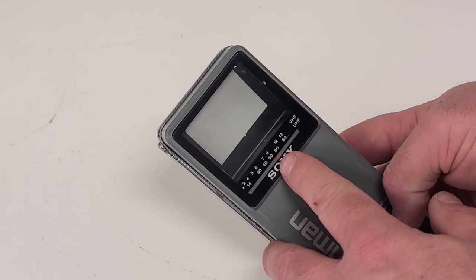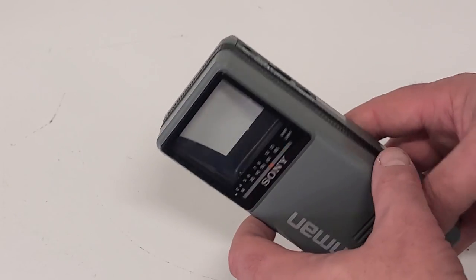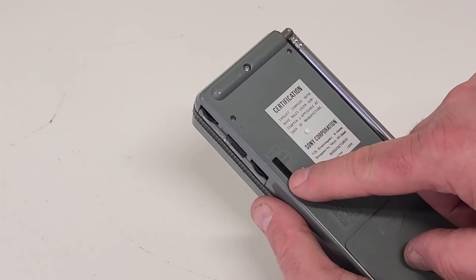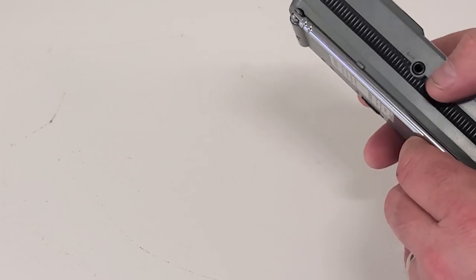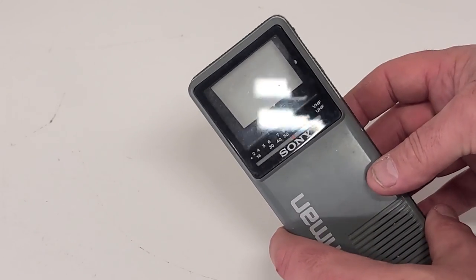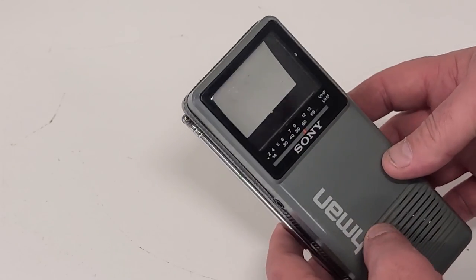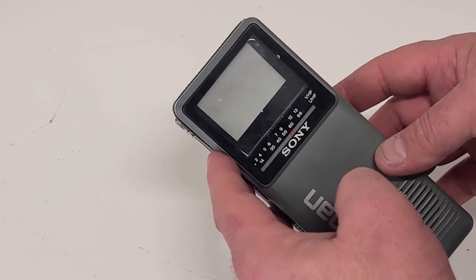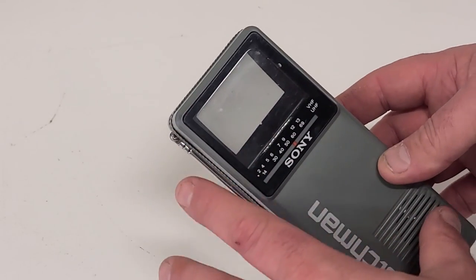These had full VHF and UHF capability for the analog broadcast channels of the time, which are long gone now that digital's around. Full controls on the side for tuning, power, and volume; a switch on the back for VHF and UHF; an extra-long antenna; and an earphone jack on the side so you could listen privately. This was something that kids and adults both pined over — the ultimate portable viewer. There was really nothing else at the time that you could take with you in the car, on a bus, a train, or out to the park and actually watch TV. So this created quite a buzz.